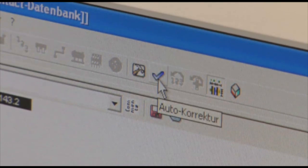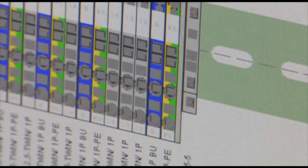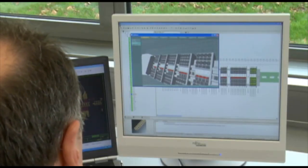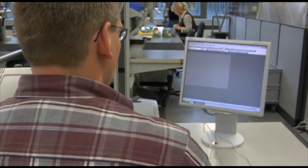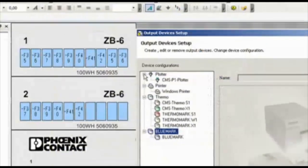The auto-correct function ensures the problem-free and complete creation of terminal strips. The three-dimensional display helps to avoid planning errors and ensures the optimum use of valuable assembly space. The integrated marking software generates labeling files and directly controls the marking system output devices.